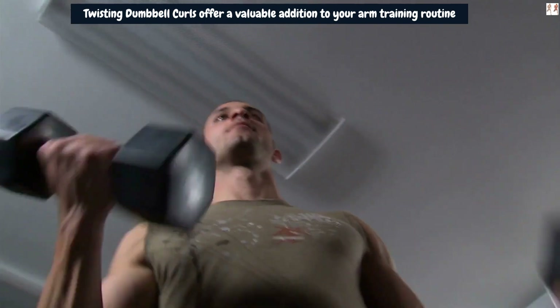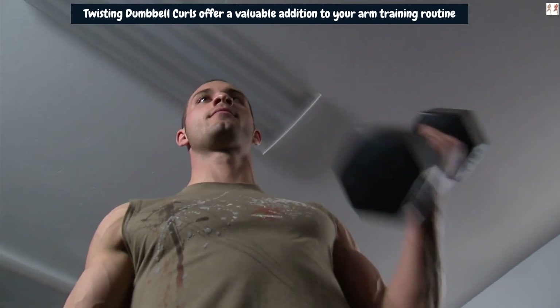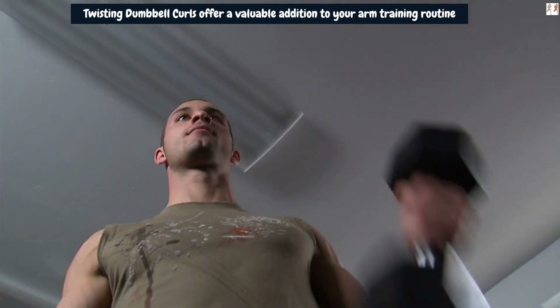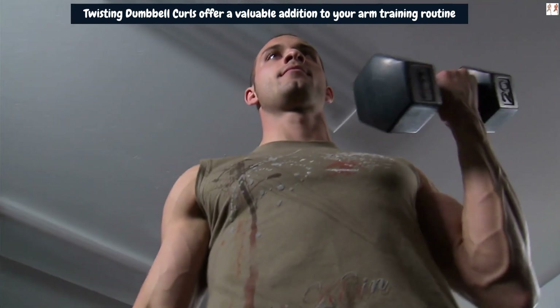Combine twisting dumbbell curls with other effective biceps and arm exercises, proper nutrition, and sufficient rest for optimal results. Be patient, as significant muscle gains take time and dedication.